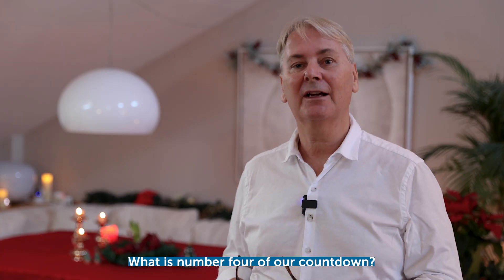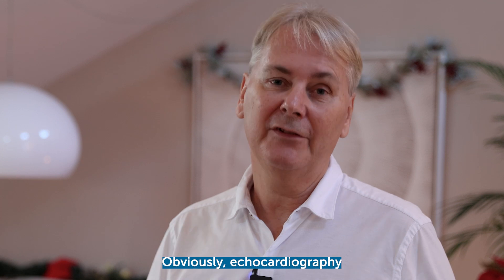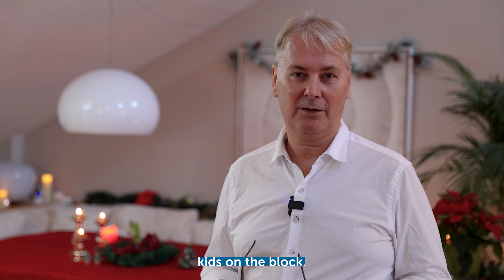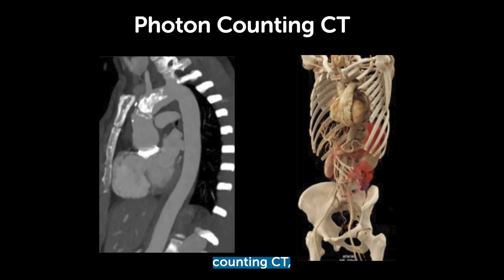Number four of our countdown: prosthetic valve disease. Echocardiography plays a very important role, especially TEE, but now we've got two new kids on the block — CT and PET-CT, especially photon-counting CT, which has an incredible image resolution.